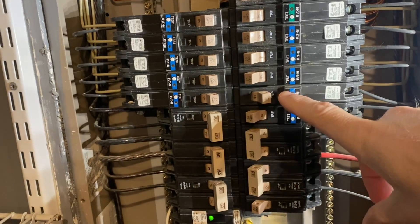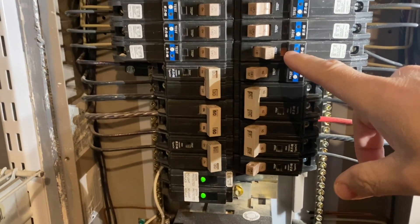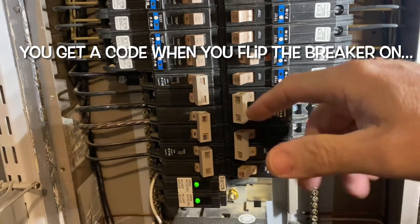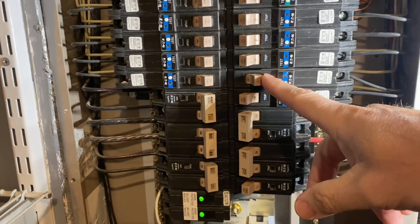All right guys, I'm at the panel. This is the one that's tripped. I don't have any blinking yet, but I'm not sure how these work. I'm going to go ahead and flip it back on and see if that's when it starts blinking — maybe that'll tell us why it tripped last time. We'll see how many blinks we get.